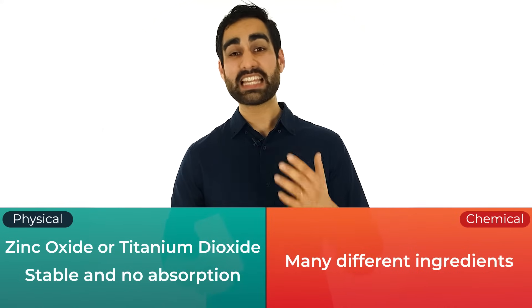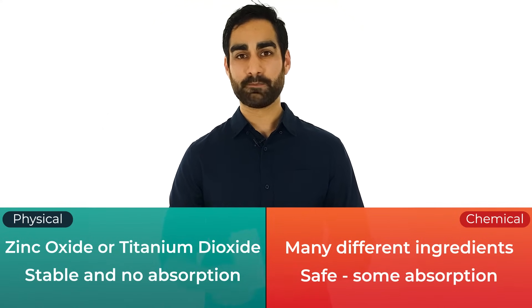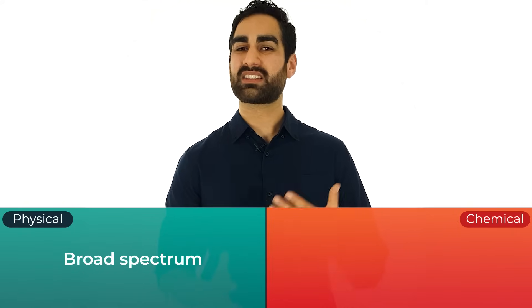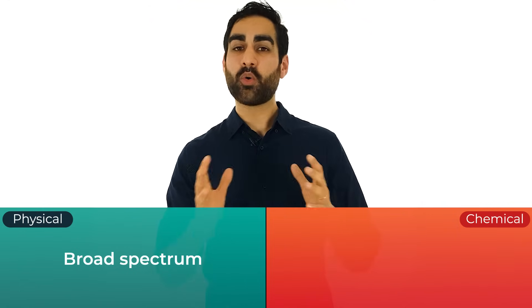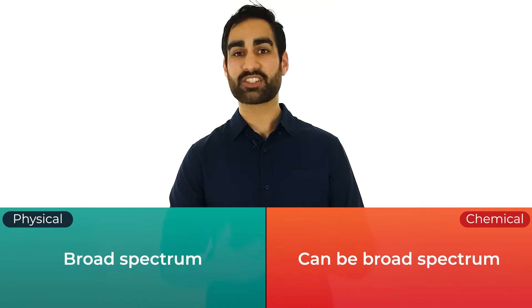The ingredients in chemical sunscreens are safe for your body, but there is some absorption through your skin — I'll talk more about this in episode 3. Both titanium and zinc containing sunscreens are broad spectrum, with zinc doing a slightly better job of blocking UVA than titanium. Chemical sunscreens can also be broad spectrum, but they need to combine a couple of different ingredients to achieve that.